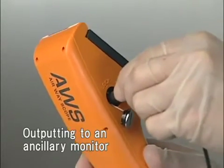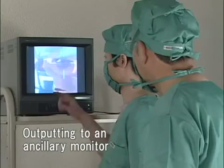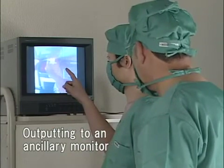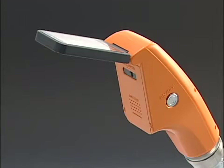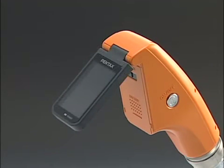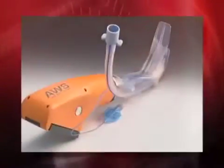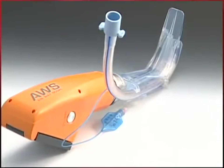Even more people can observe the intubation by outputting the images to an ancillary monitor. The monitoring screen can be adjusted for easier viewing, and you can conduct tracheal intubation on a patient in any posture. Now watch how Pentax AWS can be used in a variety of positions.